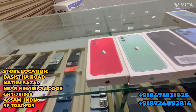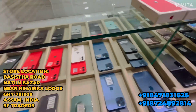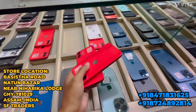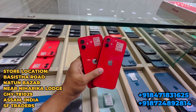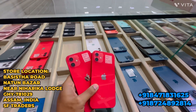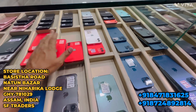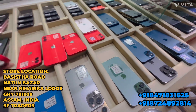iPhone 11 64GB only 27,000 rupees. If you take 128GB, only 28,000 rupees — just 1,000 rupees difference. iPhone 12 has all colors available: red, 64GB and 128GB all colors. iPhone 12 64GB only 35,500 rupees. If you take 128GB, only 38,000 rupees.